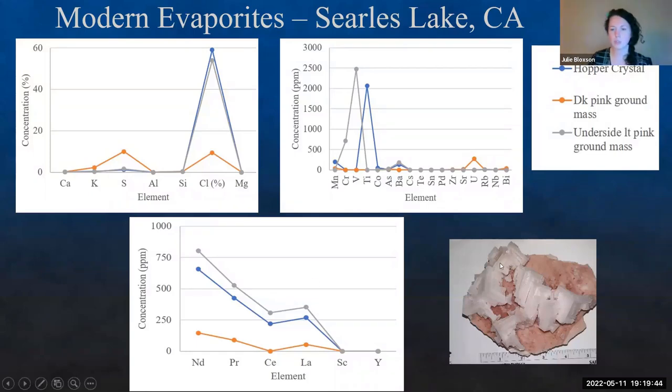These are hopper crystals from Searles Lake — they are beautiful. This hand specimen is about five inches across, sits in the palm of my hand, and it still smells like shrimp brine — that's how fresh it is. We took an XRF gun and started measuring: can we find rare earth elements and other critical minerals in these, or are they pure salt? We measured the hopper crystal, the dark pink ground mass, and the light pink ground mass on the underside.